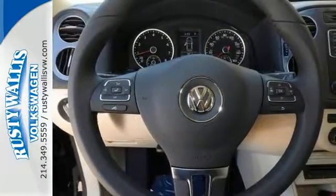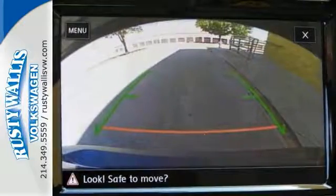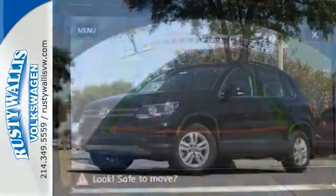For your safety, it has rain-sensing wipers, stability and traction control, and even a backup camera. Come on out and see more of this Tiguan today when you take it for a test drive.